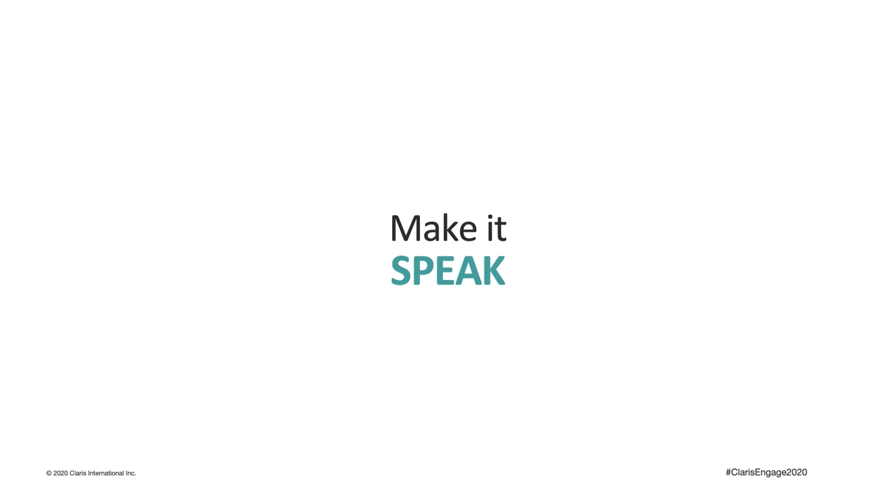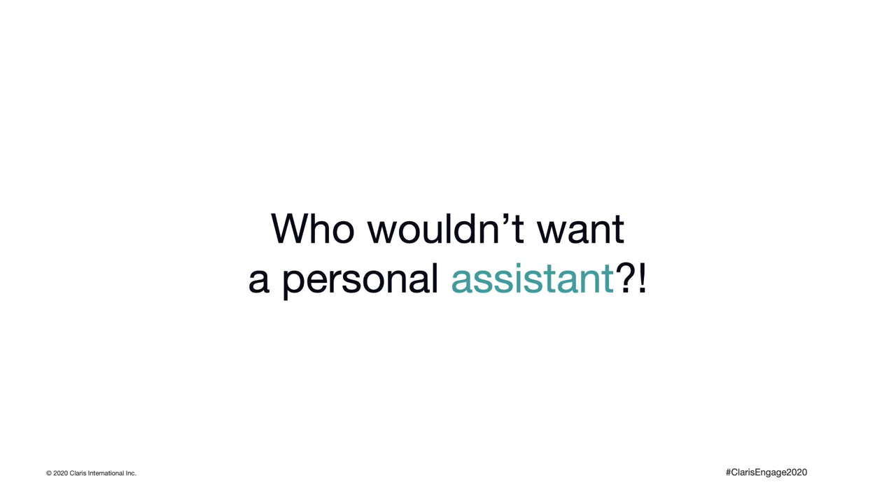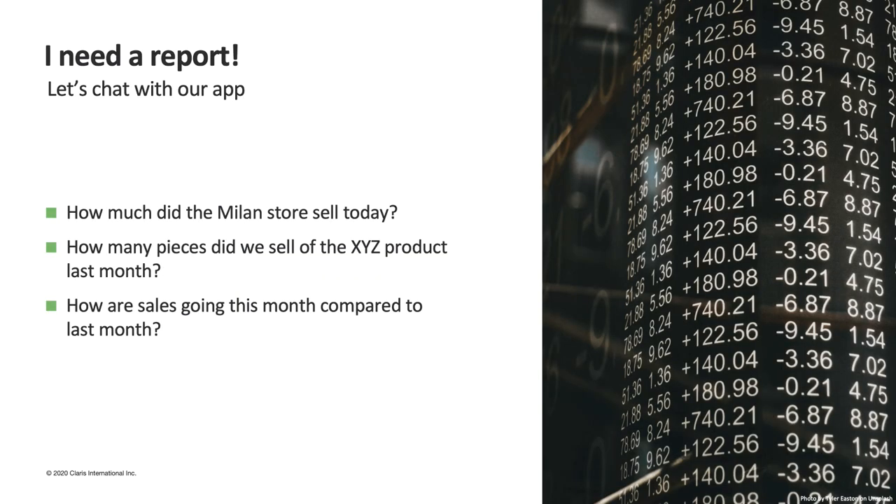We live in a society where everything is super fast and we are swamped by data and information from every front. Who wouldn't want an assistant? In most cases, managers today don't have time to analyze data or go through long reports. What they want to know most of the time is a simple number — for example, something like 'how much did the Milan stores sell today?' or 'how many pieces did we sell of the XYZ product last month?' or 'how are sales going this month compared to last month?' So we brainstormed with our managers to understand what they really need to know at a glance.